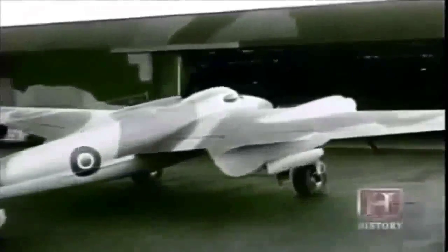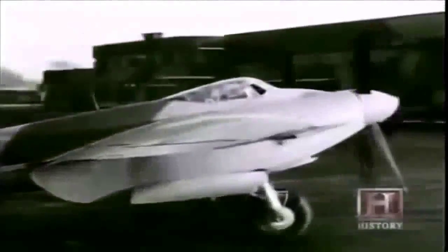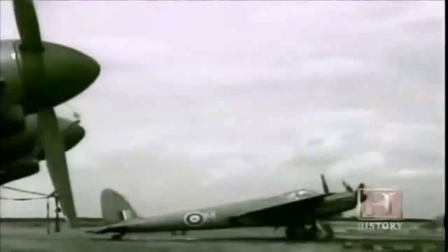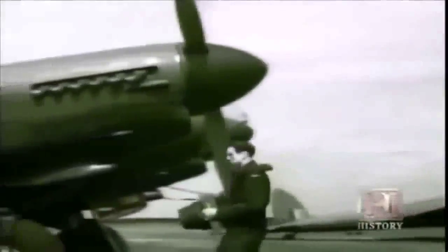In July 1941, the first Mosquitoes to go into service were delivered as photo reconnaissance units — it had taken just 22 months from the first drawings to delivery. Unarmed but bristling with up to five cameras, these aircraft were soon sweeping all over Europe, evading anti-aircraft guns and German fighters. The Germans had nowhere to hide; nothing was safe from the Mosquito's prying eyes.